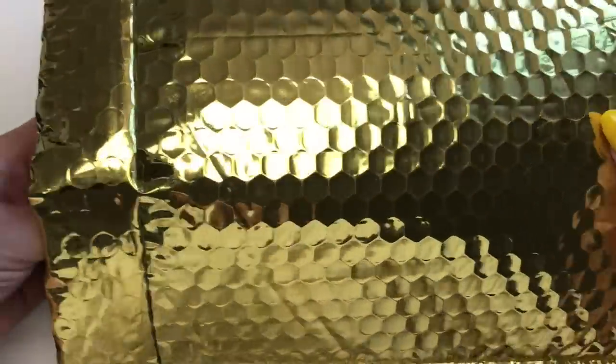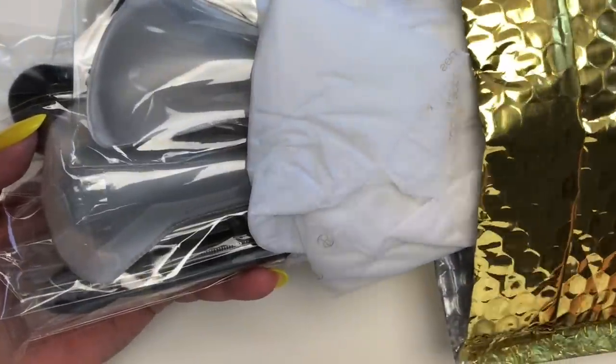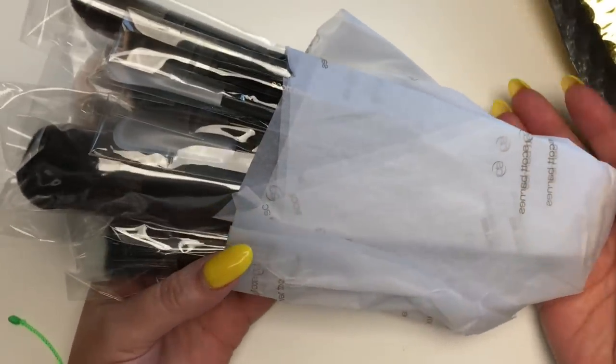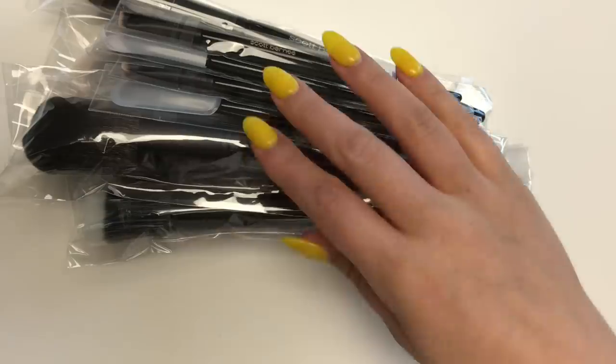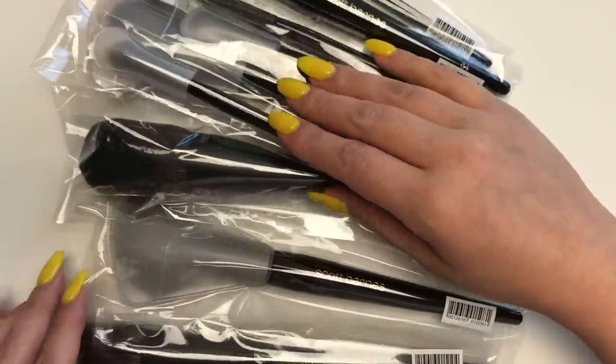The parcel arrived in a gold bubble mailer. Inside, all of the brushes were tied together in cellophane inside Scott Barnes tissue paper — it looked like a flower arrangement. All brushes were very safely packaged in those cellophane sleeves, and each one had an additional support, whether a plastic sleeve or a tube, to protect the different bristles and shapes. When I first examined the brushes I noticed they are manufactured in China. I also noticed that when I removed the cellophane, some bristles had acquired static electricity and were splaying out a little, which you might see in the close-up shots.